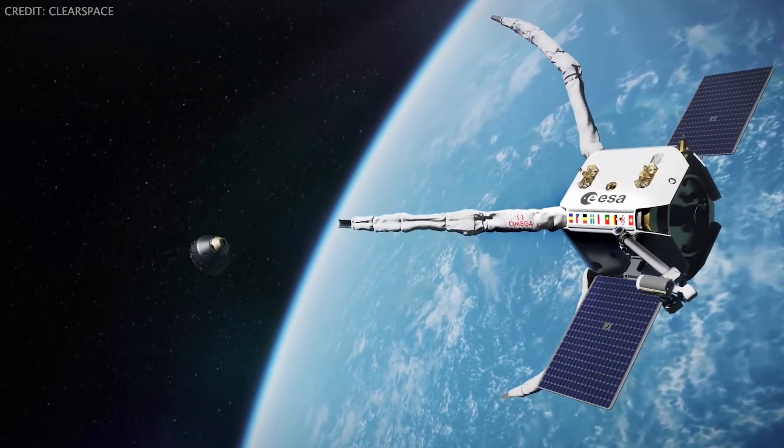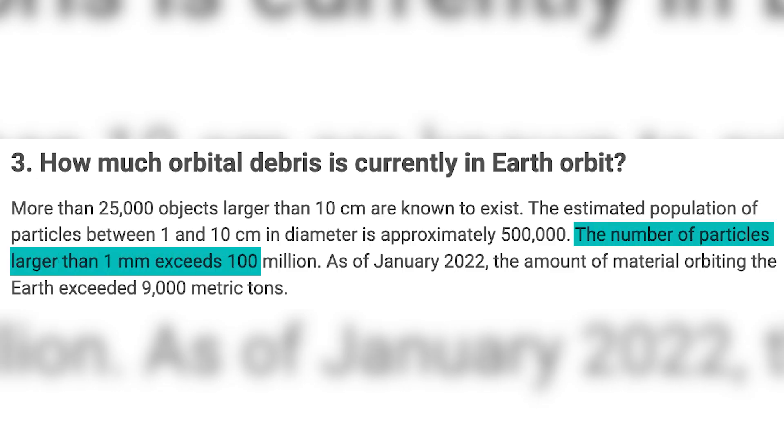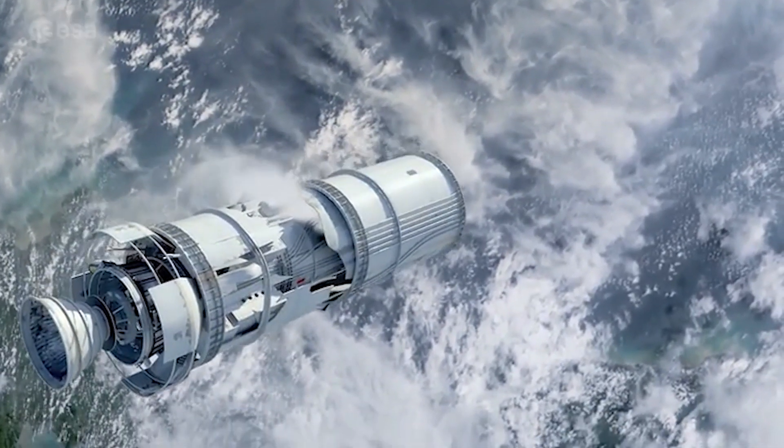From space lasers to giant claws, how do we clean up outer space? There's a lot of space junk up there. In fact, we estimate that there are hundreds of millions of pieces of debris, ranging from millimeter-sized pieces of metal to giant rockets, and we can only track a small fraction of them.